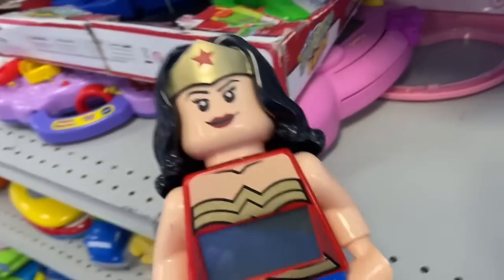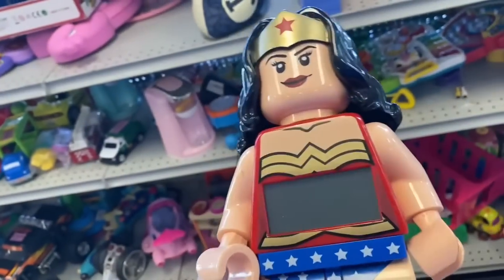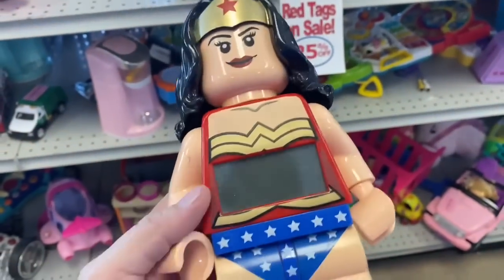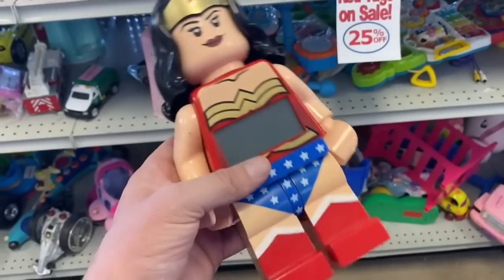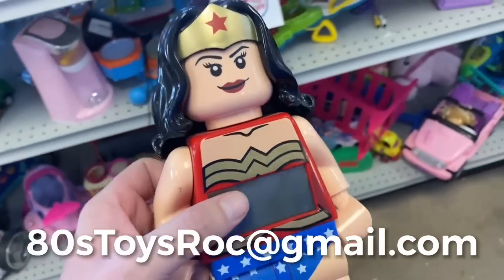Yeah, let's pick her up. So I'm gonna get this and whoever that subscriber was - if you're interested, I'll sell her to you for $5 plus shipping, probably looking at about $15 total, because I've got to factor in my gas and trip to the post office. Final deal - $15, you got her. All you have to do is send me an email at 80stoysroc at gmail.com and say 'Birth, I'll take her.'